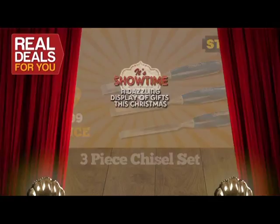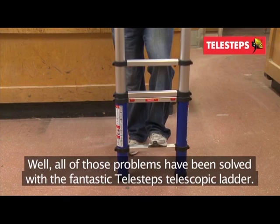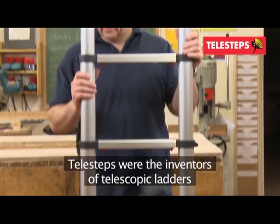If you use ladders, you'll know what a problem they are to store, transport, and move around. Well, all of those problems have been solved with the fantastic Telesteps telescopic ladder. Telesteps were the inventors of telescopic ladders and still remain the leading brand in this rapidly expanding market.